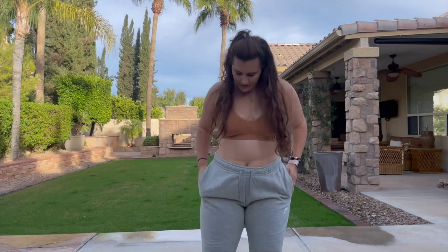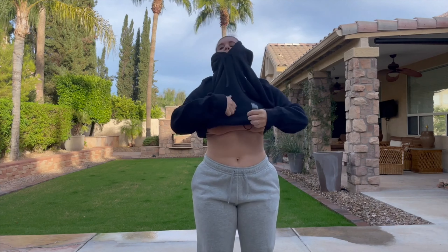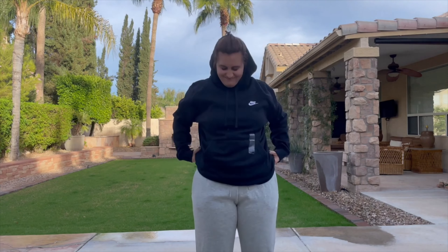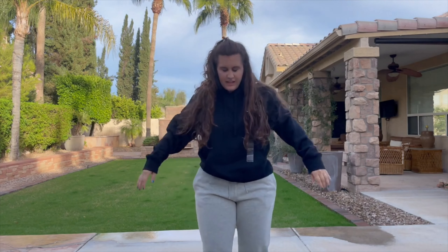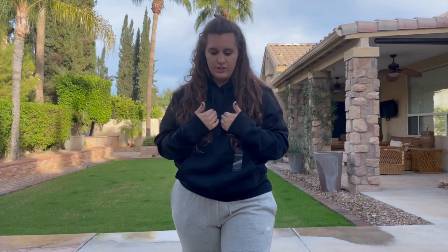They are large. I think they fit well. Just a Nike lazy chilling sweatshirt. This is a large also.